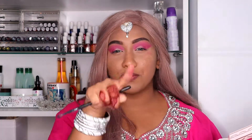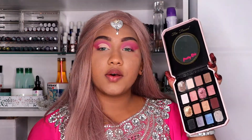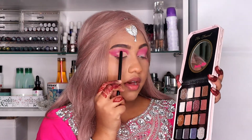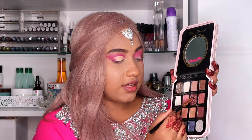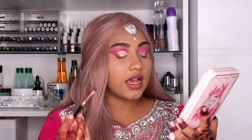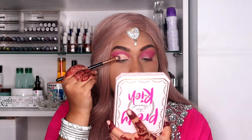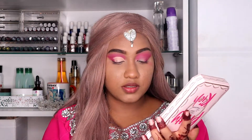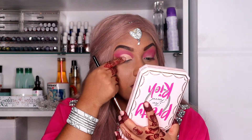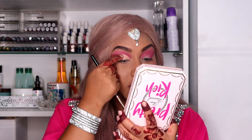Once both eyes are ready, I'm going to do a half cut crease and come back. The next step — I'm going to fill the middle part of my lid with a diamond glitter shade. I'm literally going to pack that shade on using my fingers.